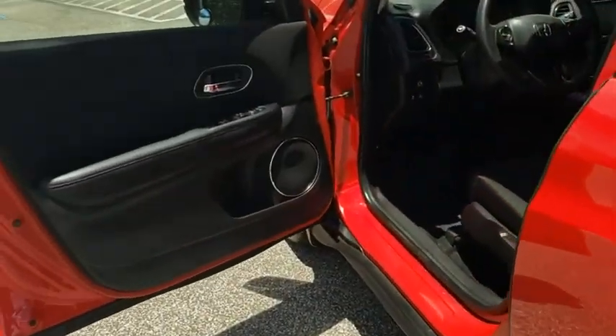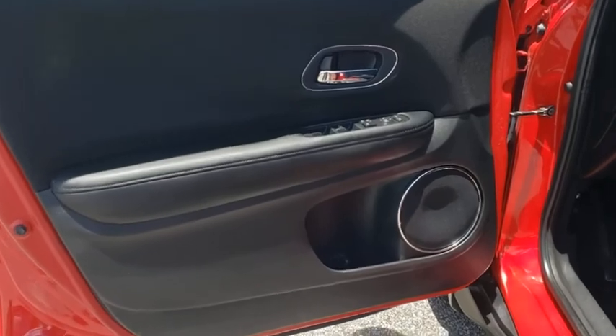Cruise control, keyless start, rear defrost, AM-FM stereo radio, climate control, power door locks.